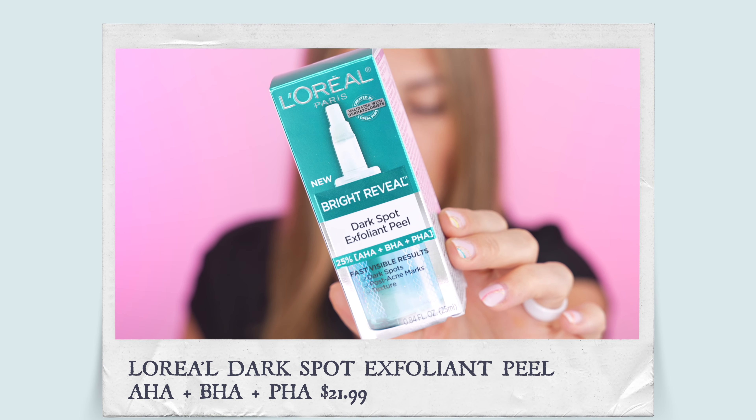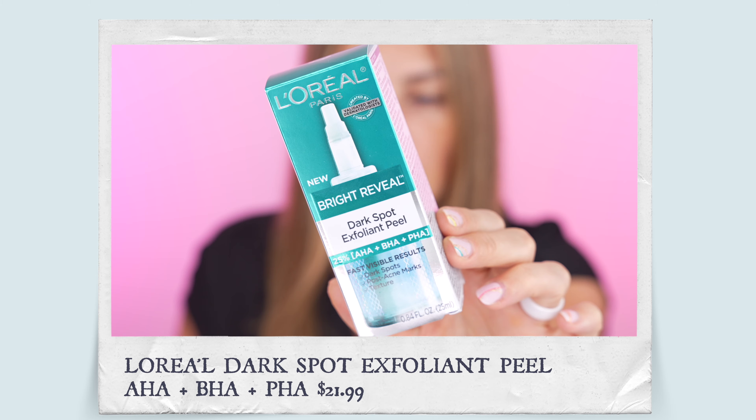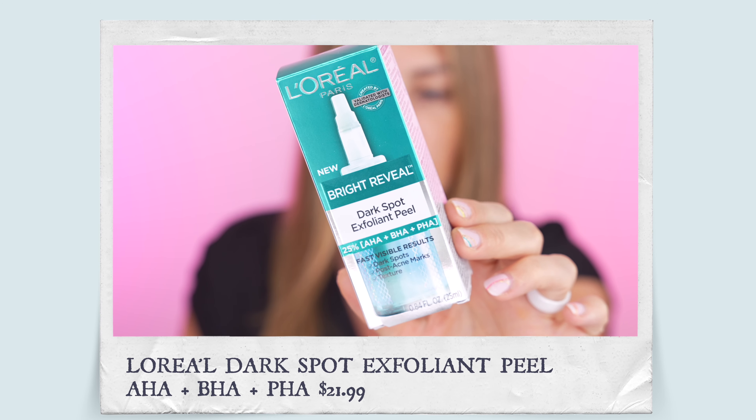Hey everyone, welcome back to my channel. Today I'm going to be reviewing and testing a new product from L'Oreal — it's Bright Reveal Dark Spot Exfoliant Peel with AHA, BHA and PHA. It retails between $20 and $25 depending on where you're purchasing.